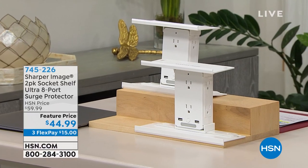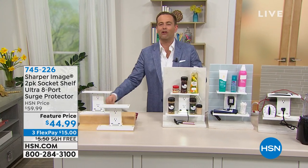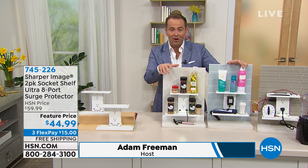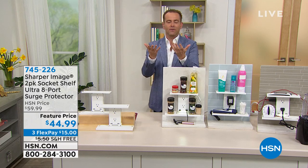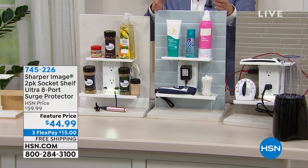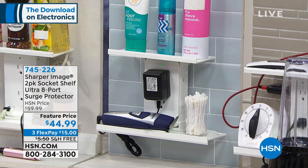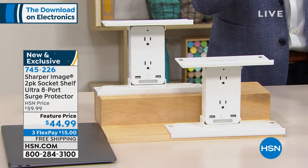Before that, a quick warm-up: the Socket Shelf Deluxe — a two-pack of Socket Shelf Ultra by Sharper Image. This is a fabulous way to turn two plugs into eight outlets, increasing charging and power capabilities. We've all got so much stuff but nowhere to put it. This debuted about 18 months ago to big fanfare — it gets things off the counter, in the bathroom, in the kitchen. It gives you extra space to organize, and it maximizes your outlets. Tonight we're doing a two-pack; you get two Ultra versions for $44.99 with free shipping.